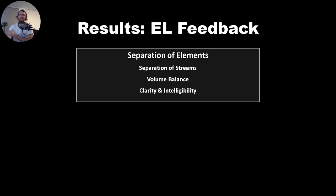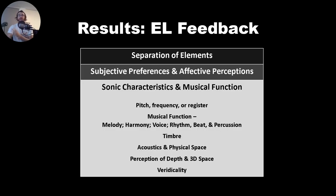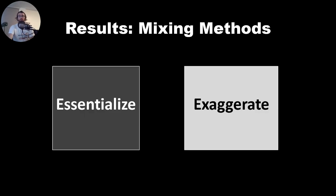The expert listener feedback contained a wide variety of requests, including requests for more separation of elements, highlighting their own affective and aesthetic preferences, as well as attention to the sonic characteristics and musical function of elements. This boiled down into two main types of mixing methods: essentialization, where unnecessary musical elements were removed, and exaggeration, where musical elements deemed important were highlighted in some way.